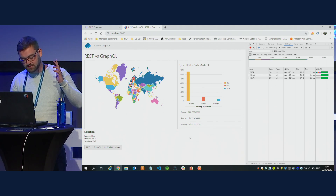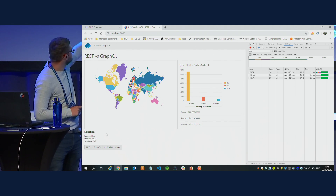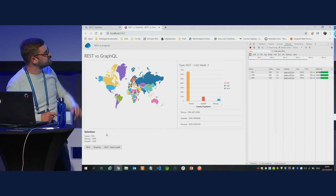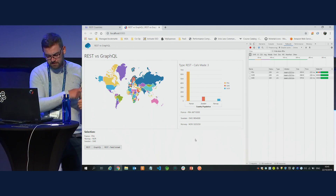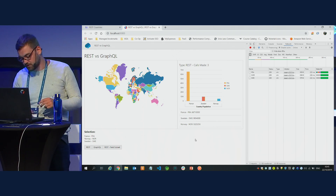As a side point: I selected France first, Norway second, Sweden third — shown in the bottom list — but the responses came back France first, Sweden second, Norway third. That's a side effect of making three separate asynchronous calls from the browser.